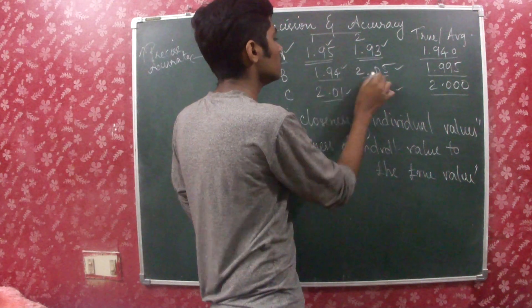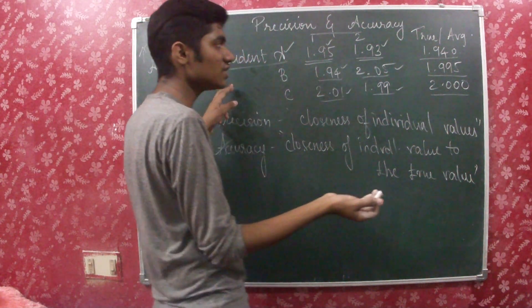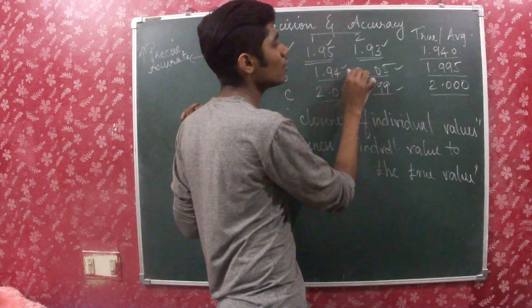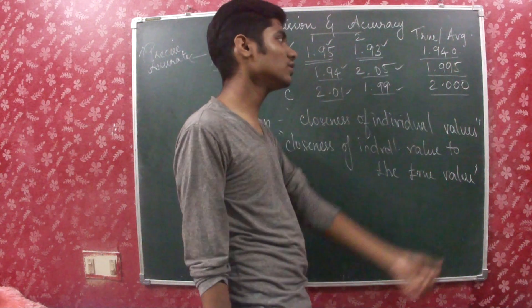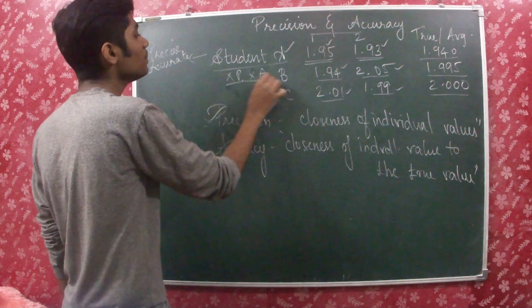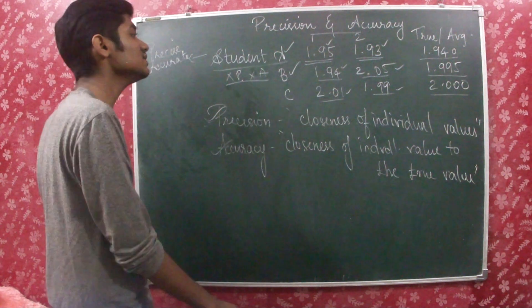Now coming on to Student B: 1.94 and 2.05 are the two individual values. Are they close to each other? No. So not precise. At the same time, these two values are not close to the true value either. So we can say the measurement taken by Student B is neither precise nor accurate.